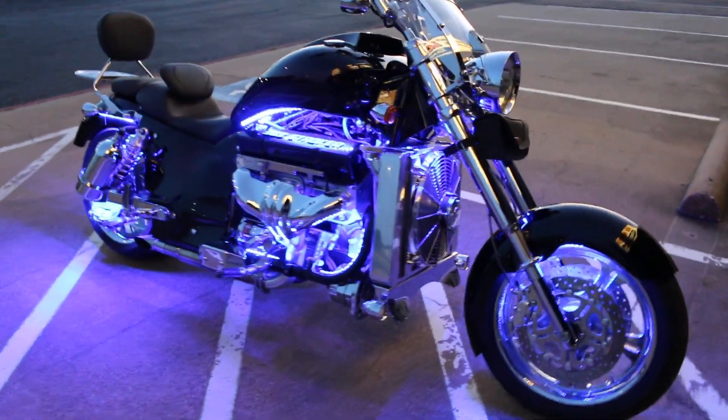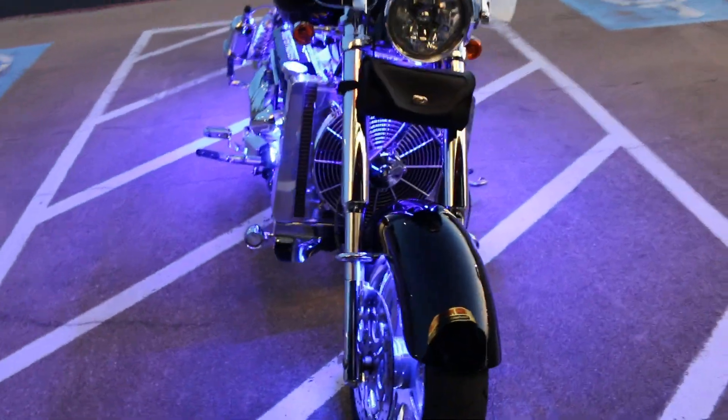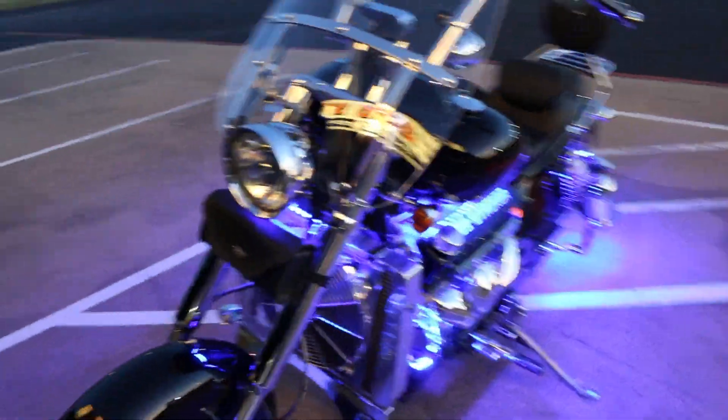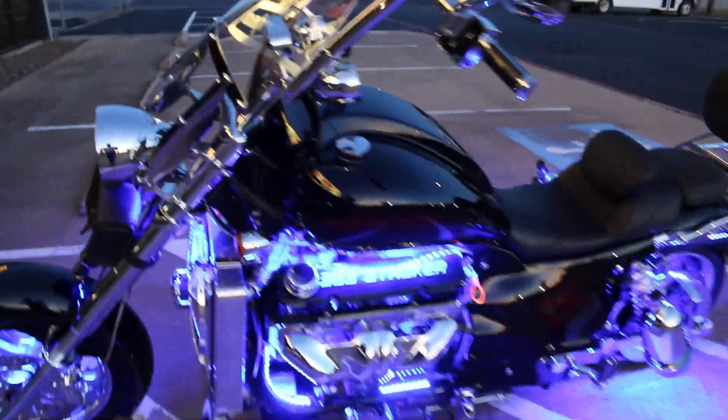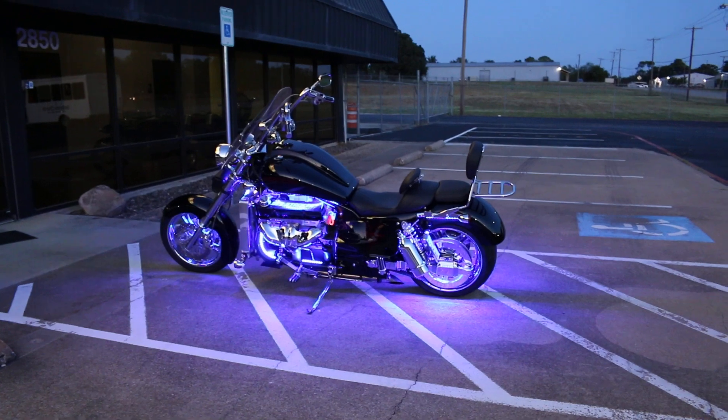It's a heavy bike, it's very stable. And as I mentioned, it's a two-speed automatic. Thanks for looking, thanks for your time. I'm Bronco Bob with Texas Best Used Motorcycles. Give us a call and we can ship this one to you. Have a great day.